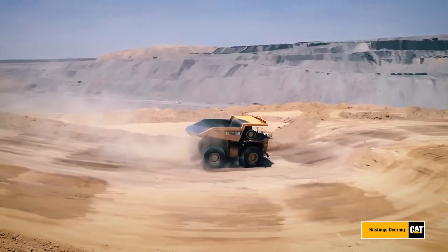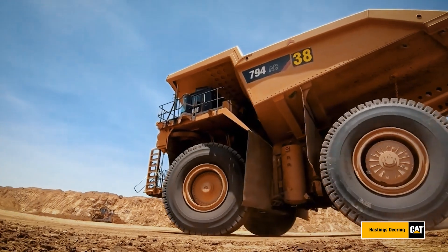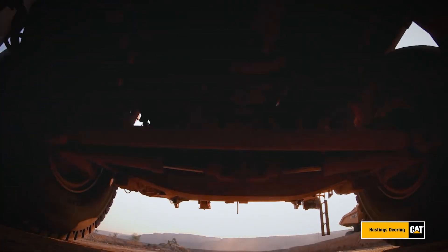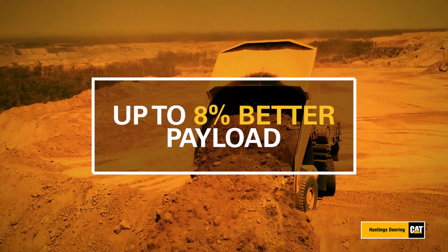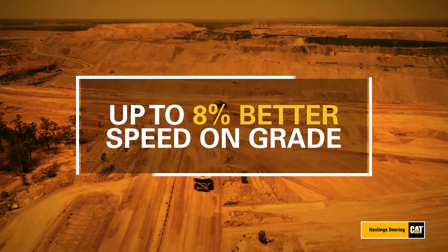The result? The CAT 794s have met all management targets and are a favourite with the drivers who spend long hours in them. Utilising the CAT HE body, Middlemount's CAT 794s are hauling more loads every shift, travelling faster for longer and tackling grades with ease.